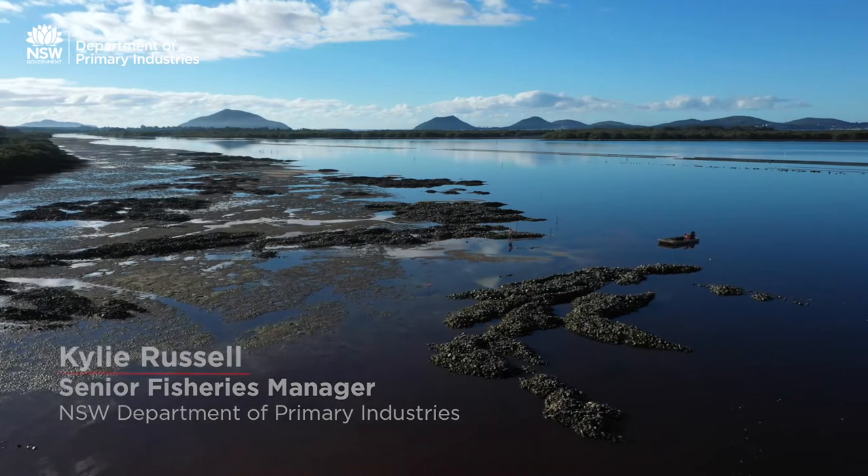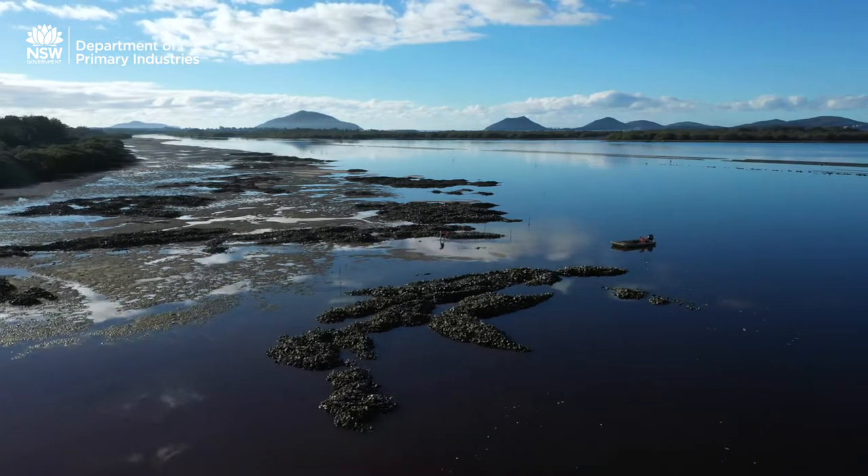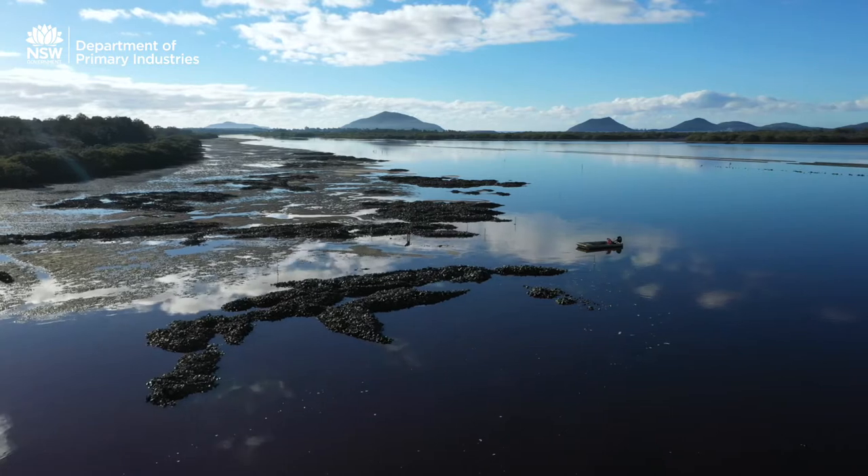We know from historical records and from mapping that oyster reefs were once widespread in most estuaries up and down the New South Wales coast. Our recent mapping shows that there are small areas still left, but the vast majority has now been lost.